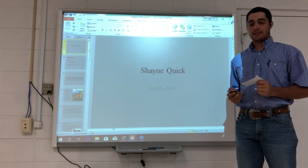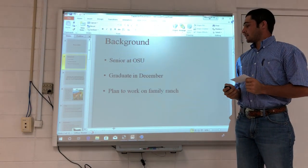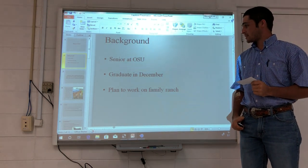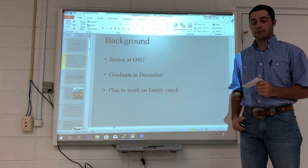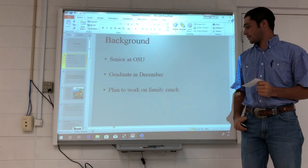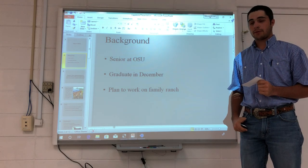Hello, my name is Shane Quick and this is my capstone presentation. A little bit about myself: I'm a senior at Oklahoma State University and I plan to graduate this December with a bachelor's in animal science with a minor in ranch operations. After I graduate, I plan to go back to my family ranch located in Stigler, Oklahoma and work there.